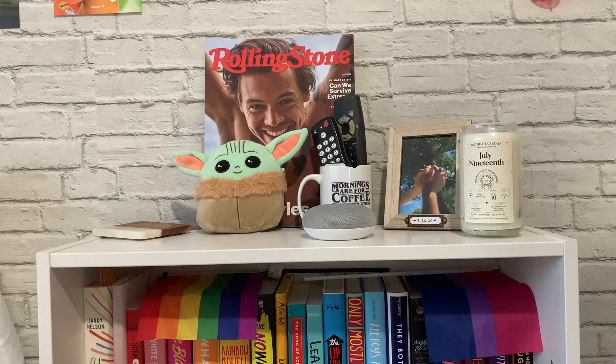I love watching bookshelf tours on YouTube — I'll just binge-watch them because I'm nosy and I like seeing what books other people have. So I'm making my own bookshelf tour because I just wanted to show people the books that I have. I have a decent amount, surprisingly — I didn't realize I had this many books until I started organizing them. So if you want to see my bookshelf tour, keep on watching.